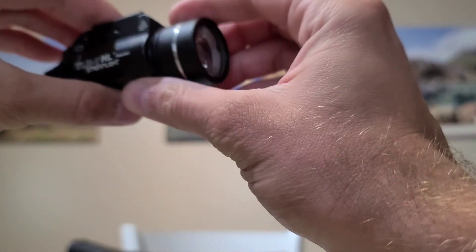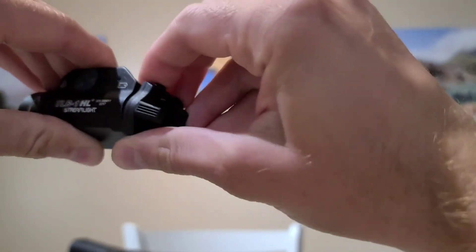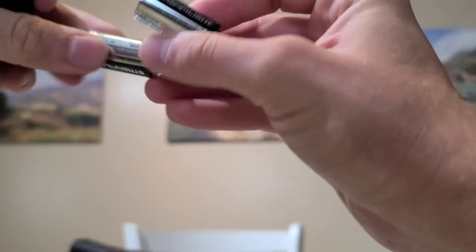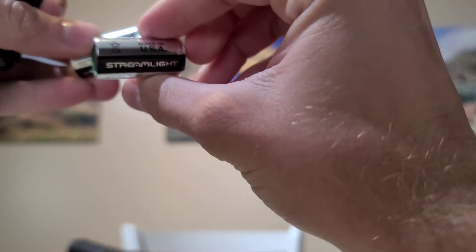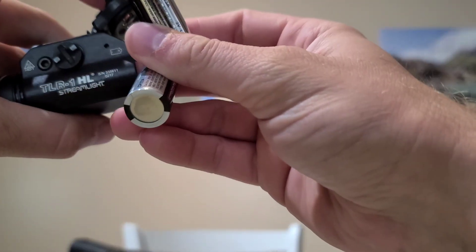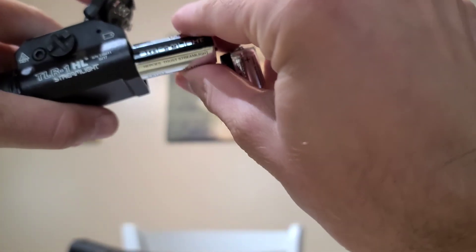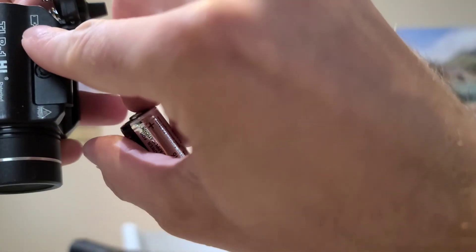Changing the battery is pretty easy. Flip this lever up to open it, then push up — it takes two CR123A lithium batteries. I've only had to replace them one time in the many years I've had this, but then again I don't have it running consistently. It shows you which way to put them in with two little indicators.